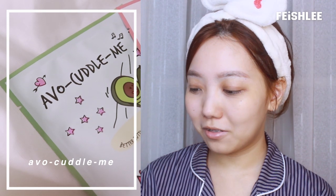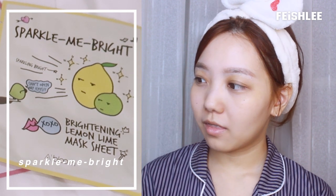They have four masks from the Abloom series. The first one is Cuddle Me — so cute. The second one is Acne Peach. And the last one is the Sparkle Me Bright. This one doesn't sound so funny. So for the first day I'm gonna try the Avocado Me.